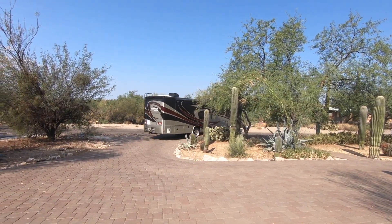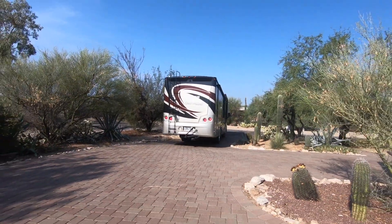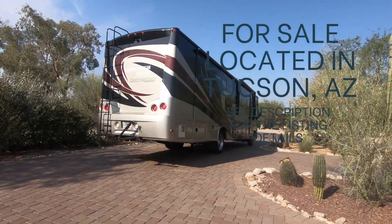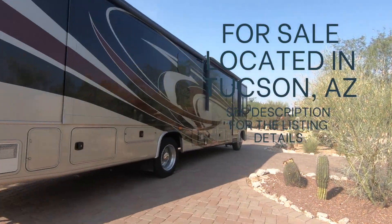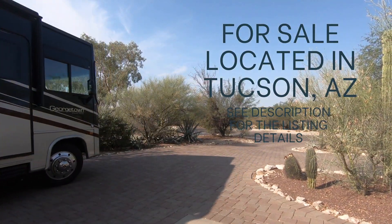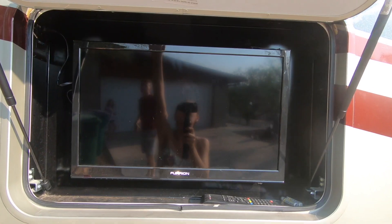And that is it for this RV. We took her around the country and we are ready to pass her off to another family. See the description below for the full RV listing, including the sales price and our contact information if you'd like to look at this RV and place an offer. We look forward to sharing our new journey in a smaller RV with you soon.